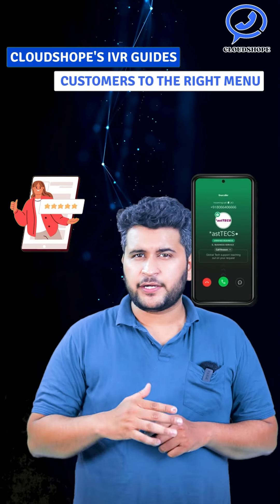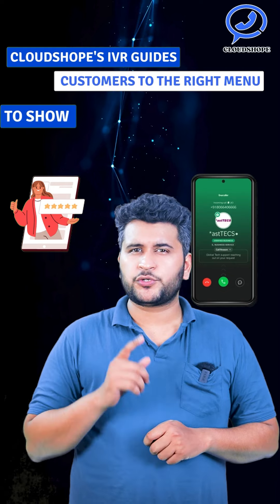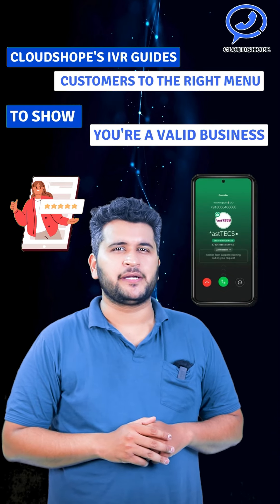Build trust with a verified Truecaller badge number to show you are a valid business and create a strong brand image.